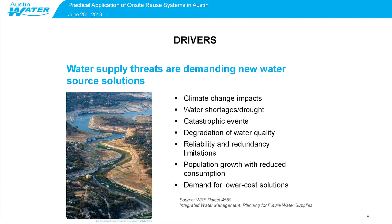Climate change impacts are one of them. Director Mazzaro has talked about some of these that Austin Water is facing as well. Water shortages and drought, catastrophic events such as floods and hurricanes, degradation of water quality, reliability and redundancy limitations, population growth with reduced consumption, and demands for lower cost solutions.